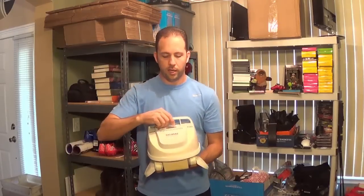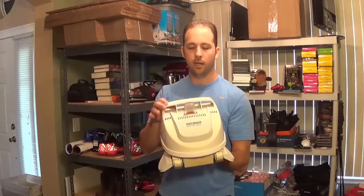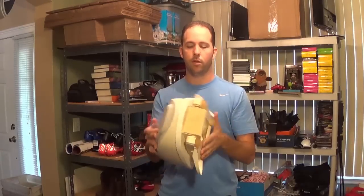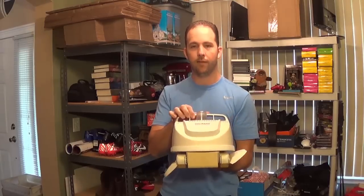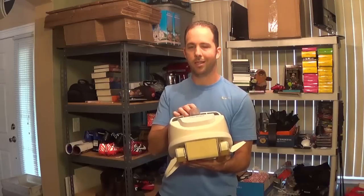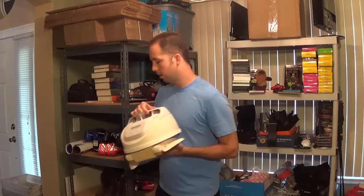I picked up a pool cleaner for $5. I tested the wheels and they seemed to be moving like they should. I'll hook it up to the pool and see if it's working, then put it on Craigslist for about $40 — that's $35 profit.